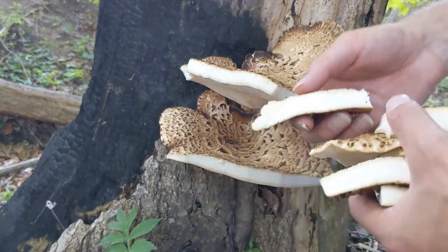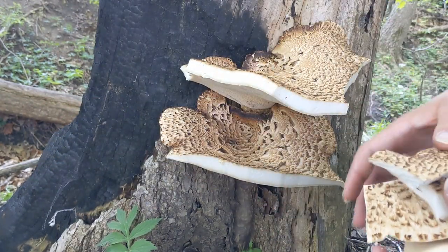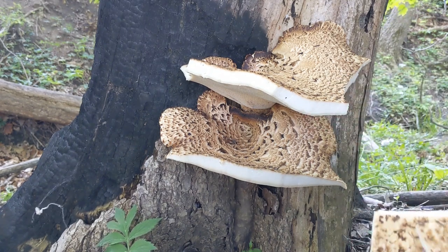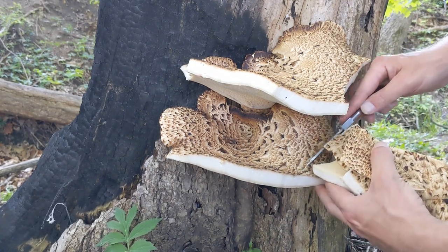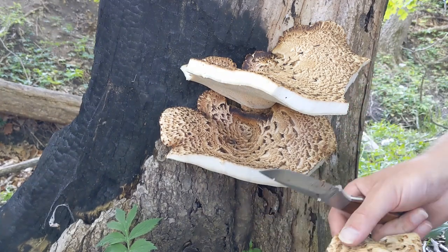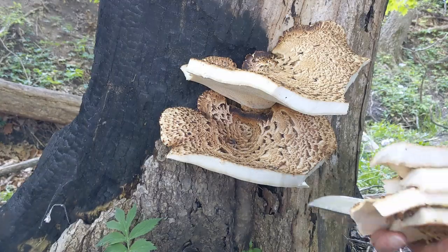A lot of people don't like the taste of these — I've heard. I personally love them. And the people that don't like them, I've heard of them grinding it down to make something more favorable. But there you go — harvest on some pheasant backs.